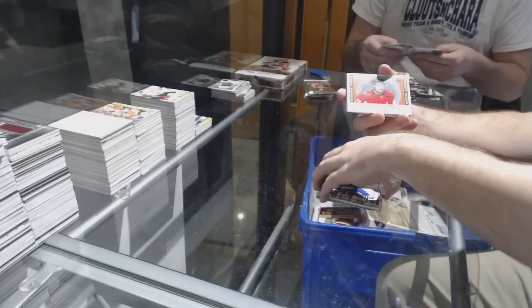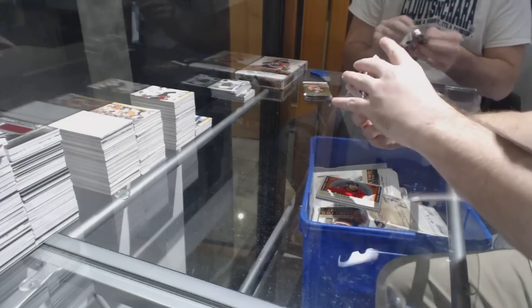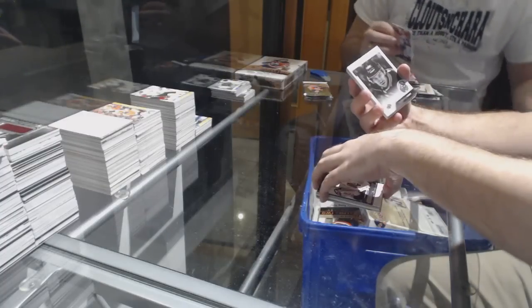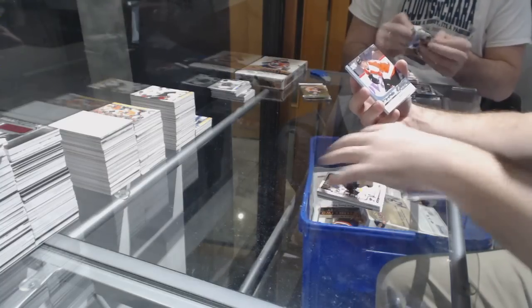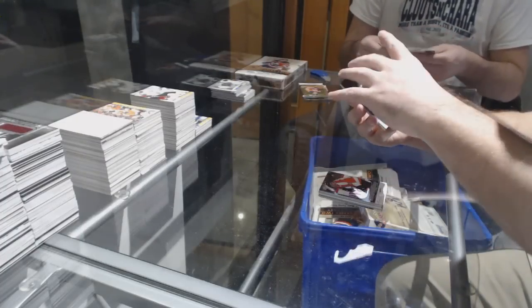Madison Bowie marquee rookie for the Capitals. Lou Kunin marquee rookie for the Wild. Maxime Lagasse Young Guns for the Vegas Golden Knights. Giovanni Fior portraits for the Anaheim Ducks. Tage Thompson marquee rookie for the St. Louis Blues. Danik Martel Young Guns for the Flyers. Victor Arvidsson canvas for the Preds.